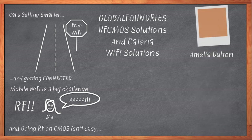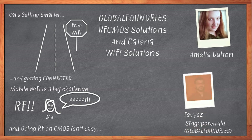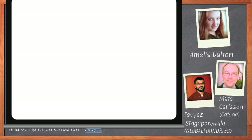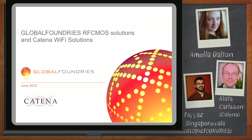I'm Amelia Dalton, host of Chalk Talk. And today, my guests are Faiz Singapurwala from Global Foundries and Mats Carlson of Katina. We're going to talk about how to get that scary RF portion of your next design done in a snap. Before we get started, I want to remind everyone that you can click on the Download Now button below your player to download a free white paper that further expands on this topic.